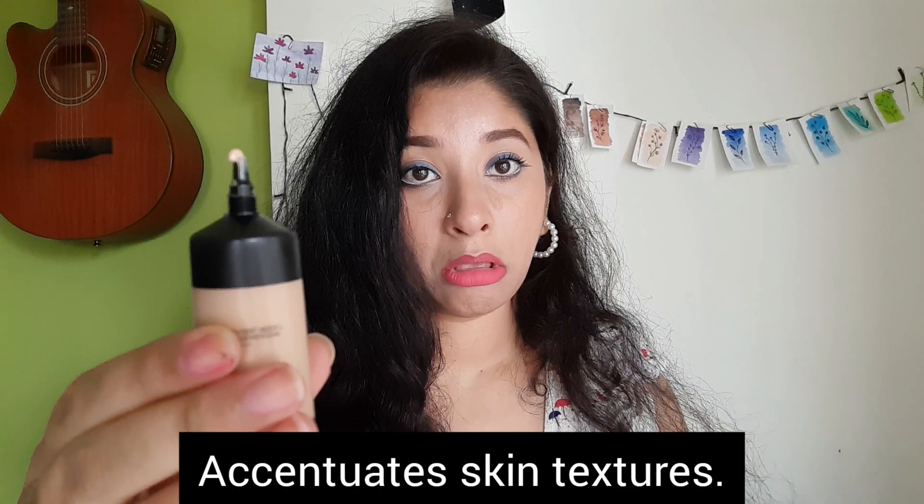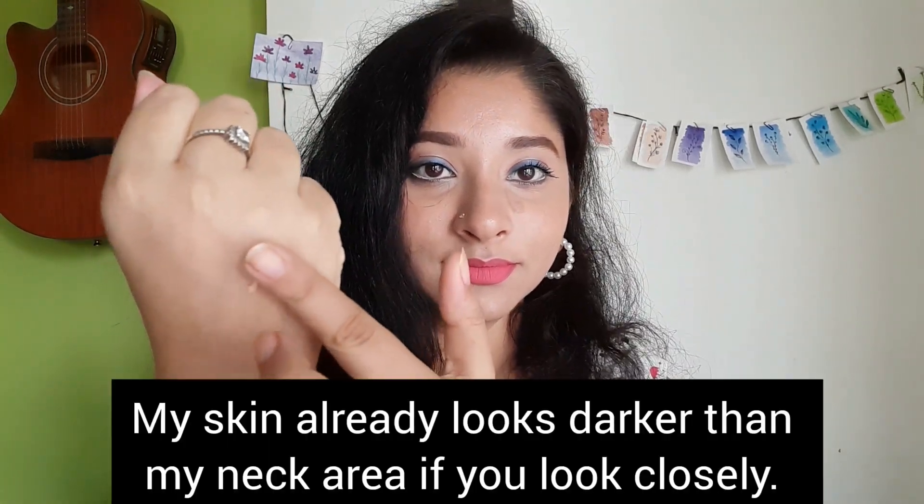10–15 minutes after the application, your fine lines start showing no matter how beautifully you have blended your foundation. It makes your skin look darker than your actual tone. Not a long wear foundation at all. It gives you a lightweight and natural finish, but the other cons are too much to compromise.